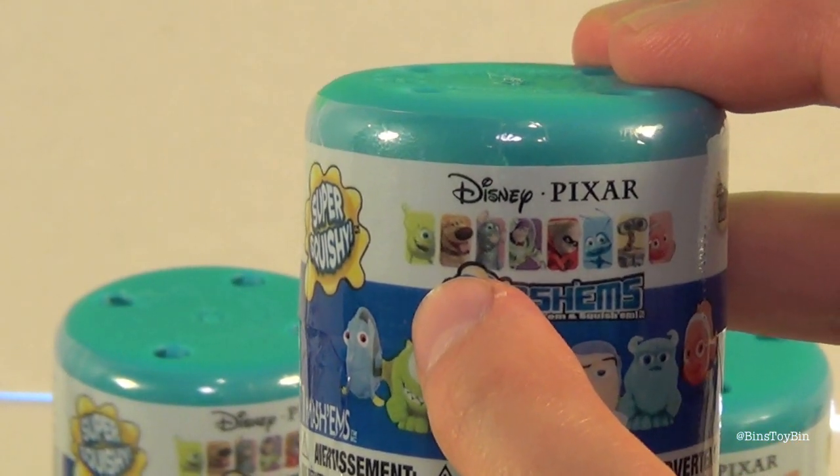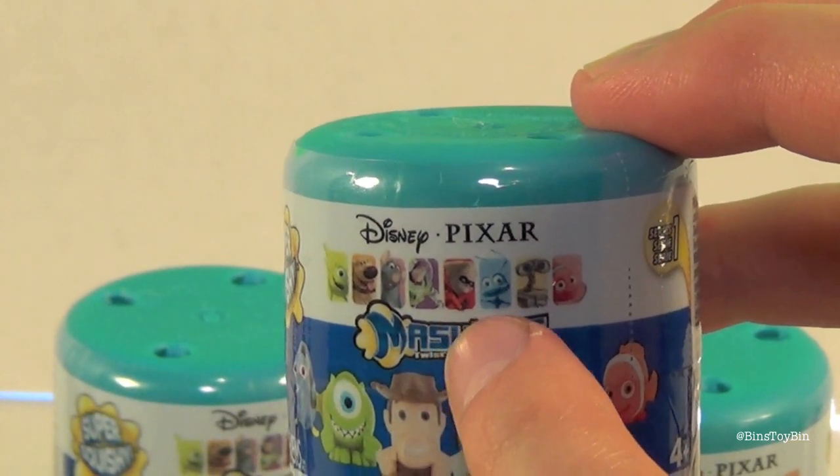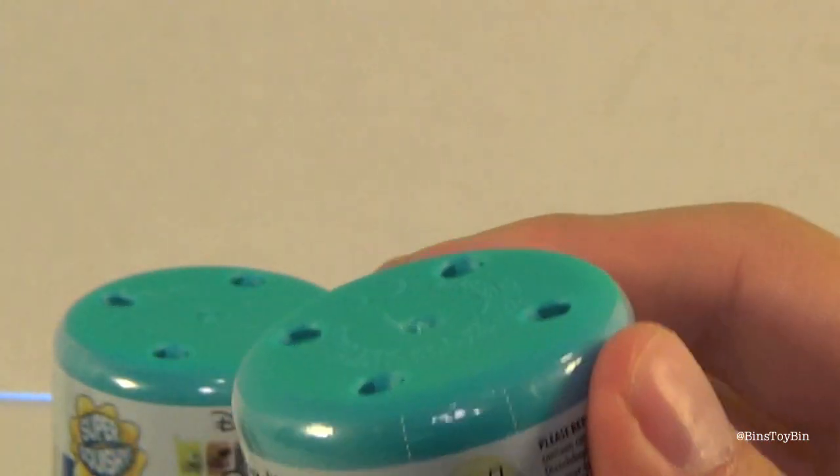Like you can see Doug the Dog there, Remy, Dash from The Incredibles, Flick, and Wally. So maybe that's like a hint at Series 2. That'd be cool.